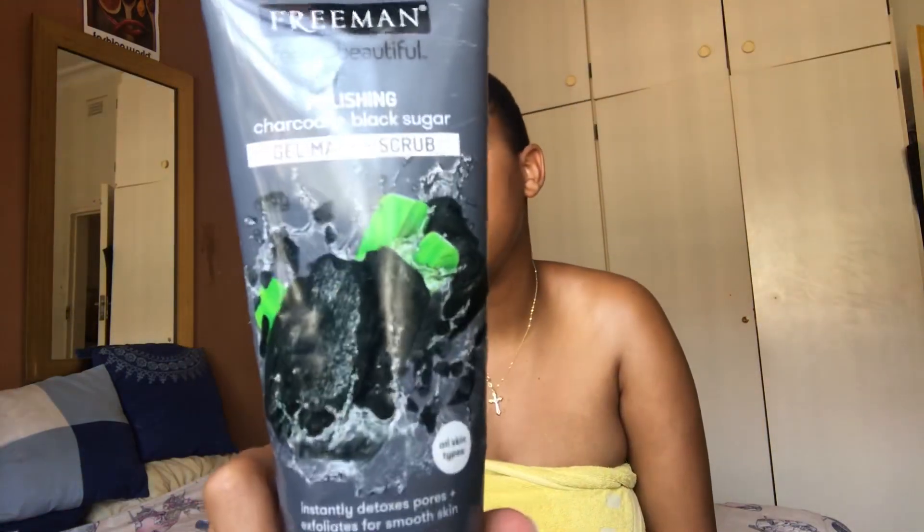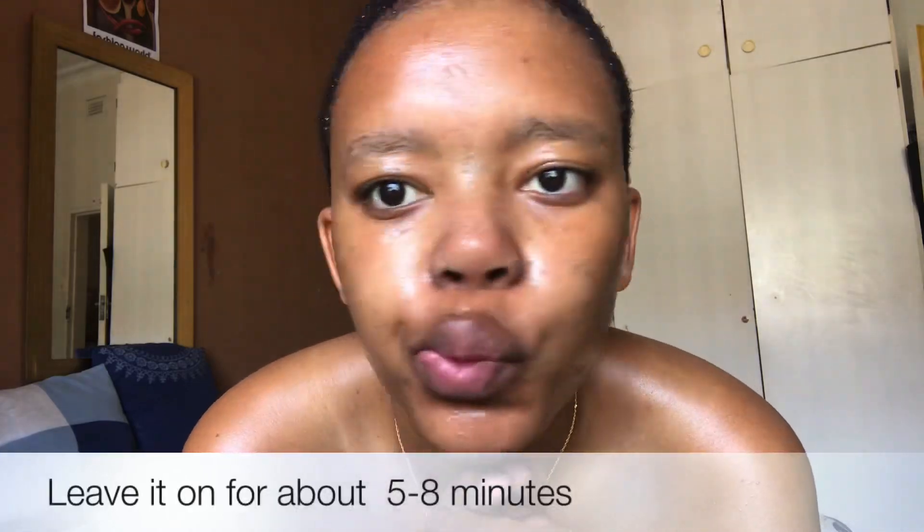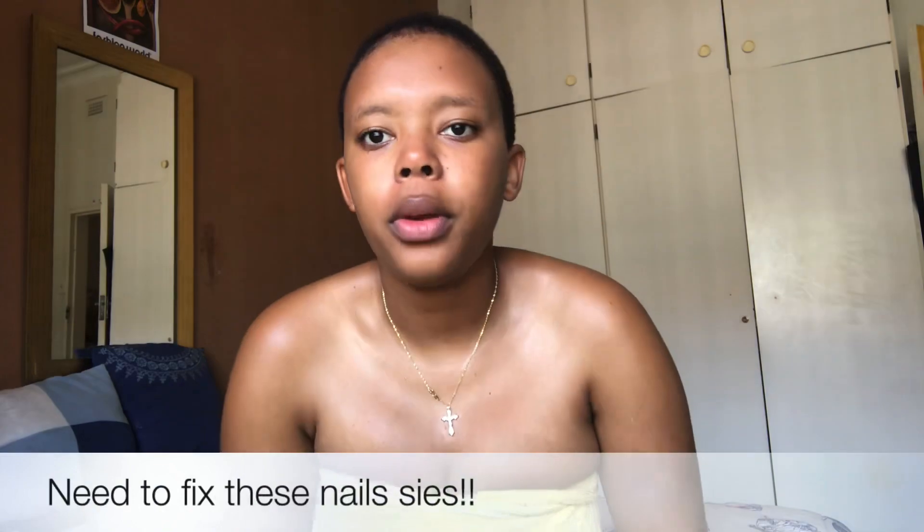I just washed that off. Next I'm going to use Freeman Beauty Charcoal and Black Sugar Gel Mask. You apply it and then you have to go wash it off — there we go.